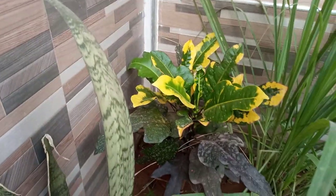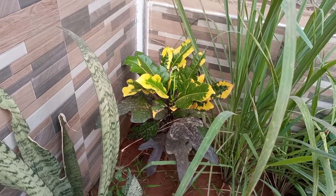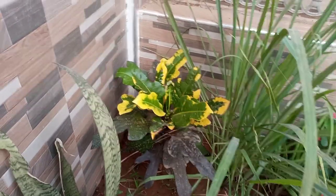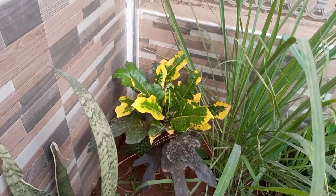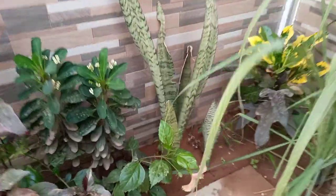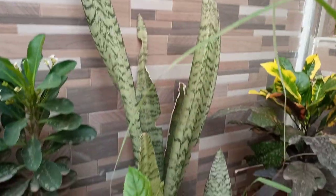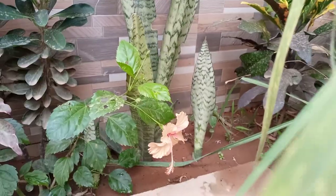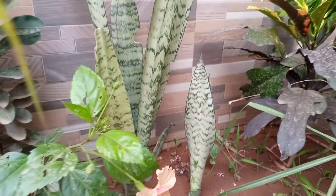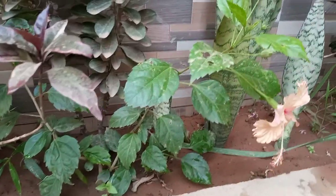Croton is a very nice plant — it can grow up to six or seven feet tall or even more, and as it grows the leaves change different colors. It's very beautiful and I love it. The next plant is mother-in-law's tongue, which is growing very well and has started to produce new ones. And this plant with the beautiful flower — I don't know the name, but it's also a very nice plant.